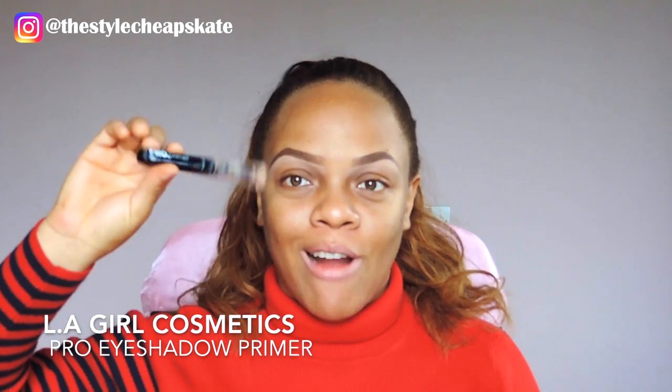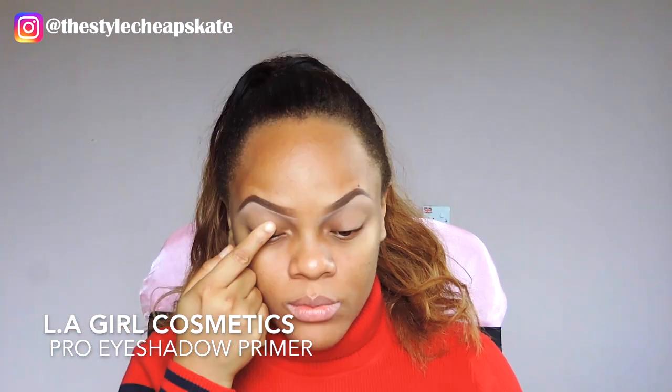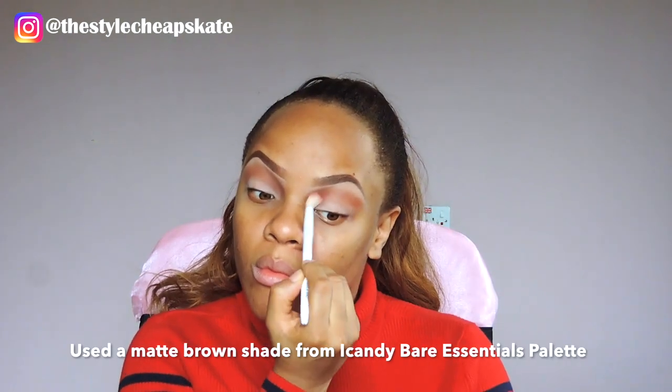I'm going to be priming my eyes first using the LA Girl Pearl Primer right here. Then I'm going to take a dark brown shade and intensify my outer area.